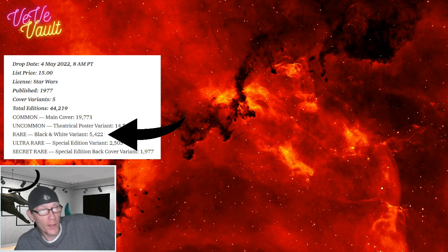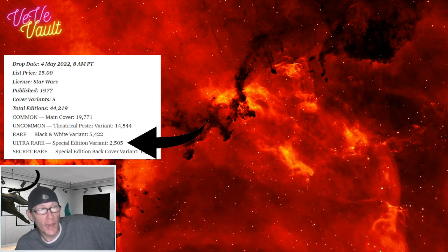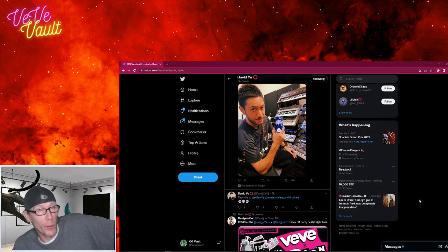The rare is 5422, which is May 4th, 2022 — when this comic dropped — that's the exact date. And the ultra rare is 2505, and we think that stands for May 25th, which would be this Wednesday, and that's when the next Star Wars drop will happen.